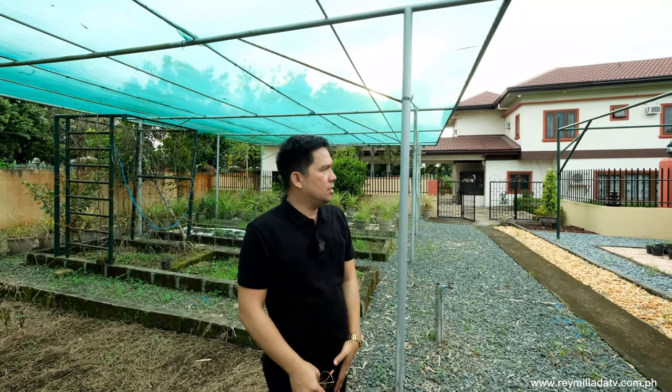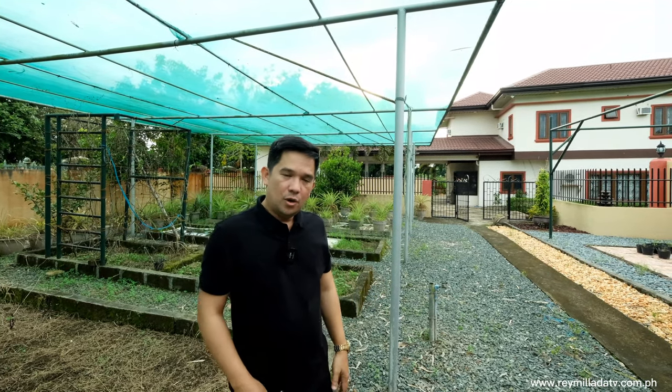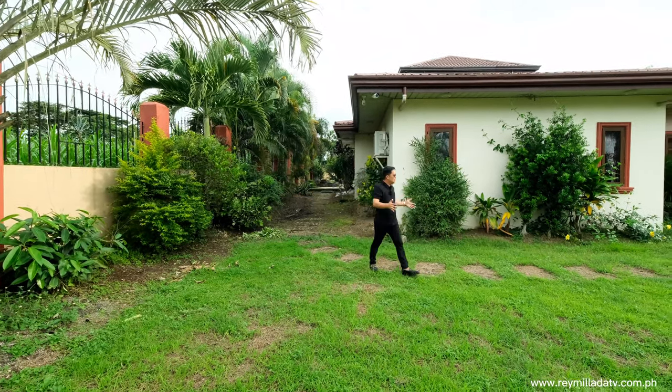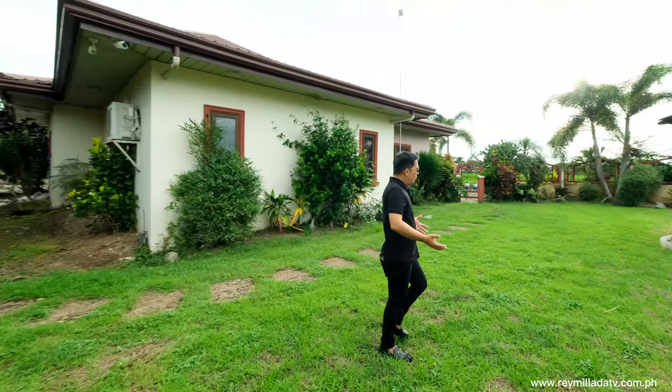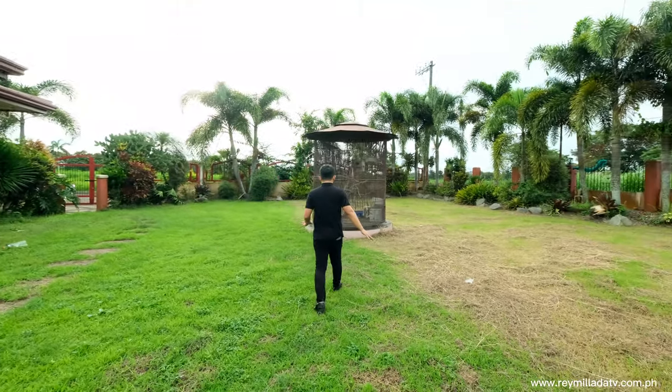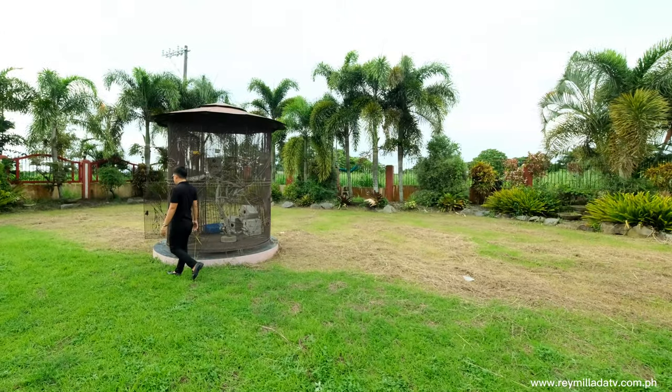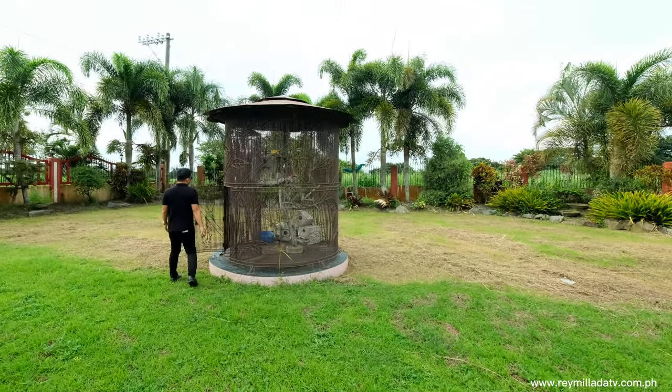We're done with the greenhouse. Moving on to the garden area — this is your canary area, but sadly the birds are gone right now. However, since this is a customized cage, you could place more birds here — it's a large size, perfect for parrots or other birds.